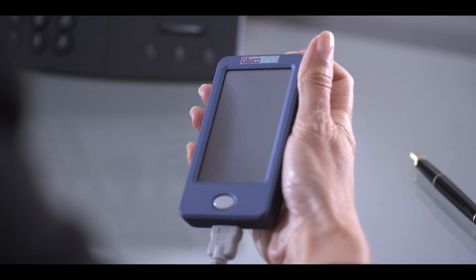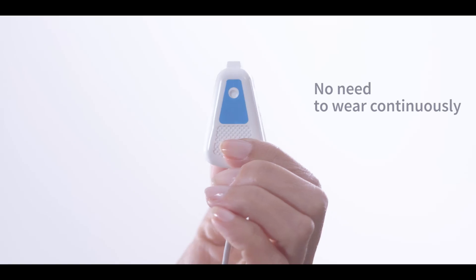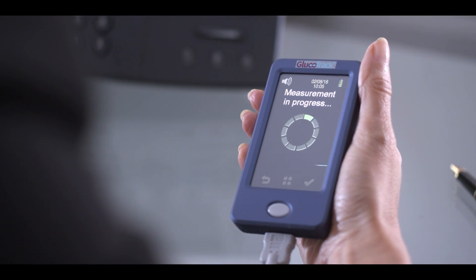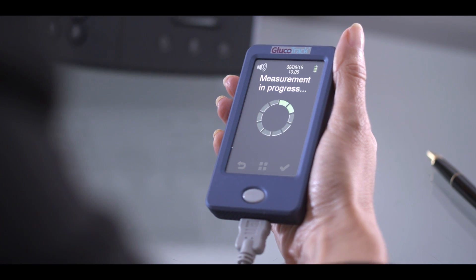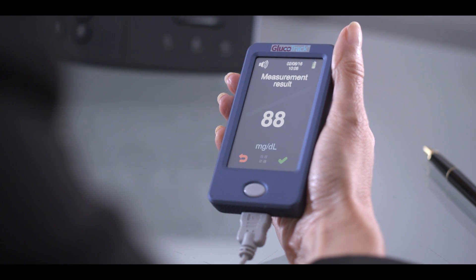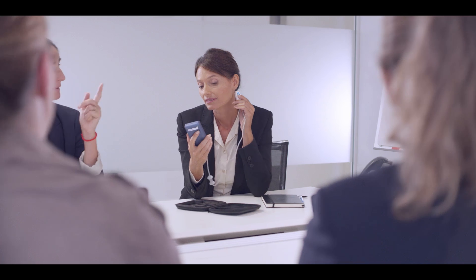Turn on. And without pain, without needles, clip on. Measure. And get results. No finger prick, no strips, no need to wash hands, no need to hide.